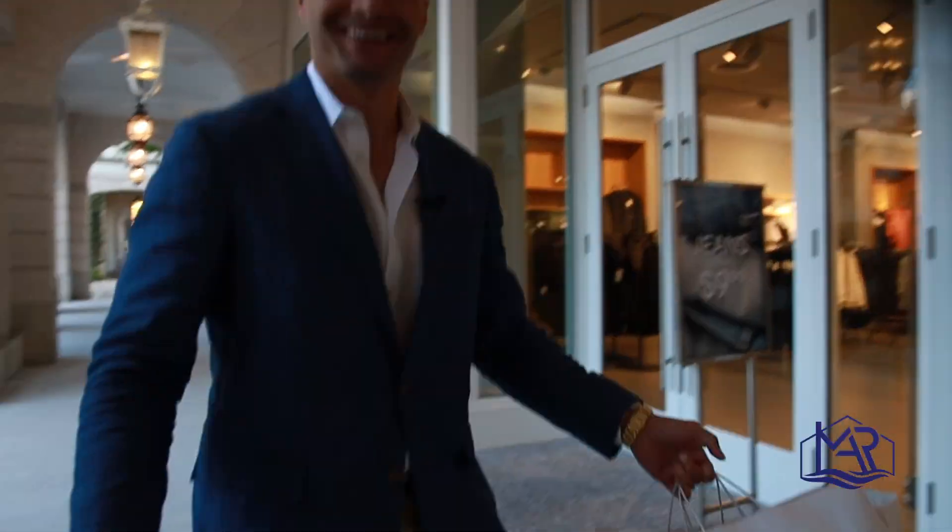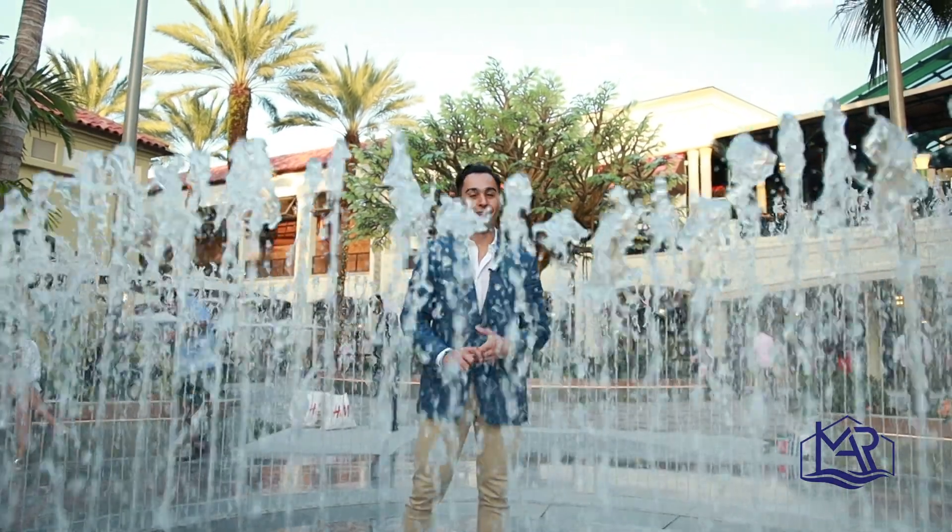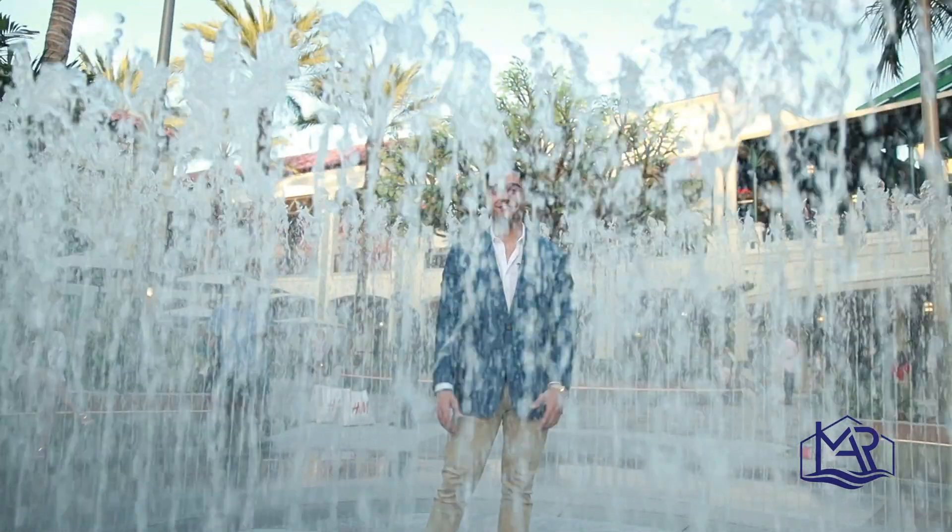Knock out some shopping. Enjoy your favorite piece of cheesecake at the Cheesecake Factory. Enjoy Rosemary Square's newest water feature.